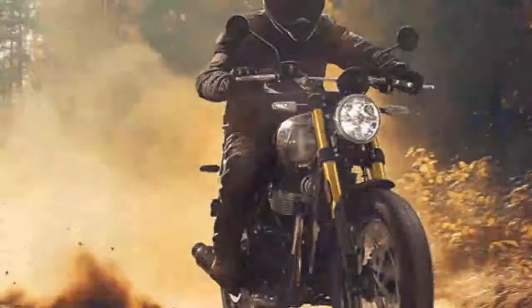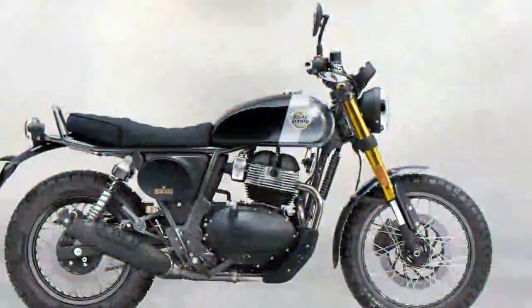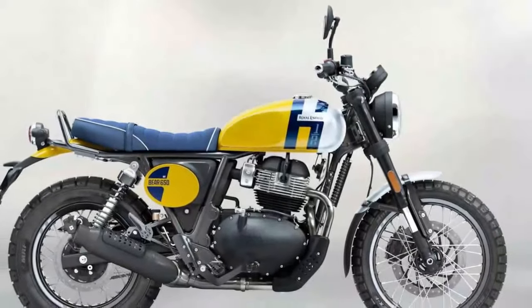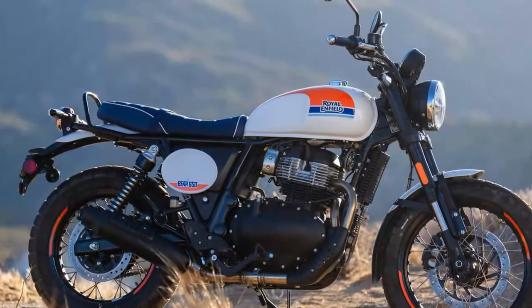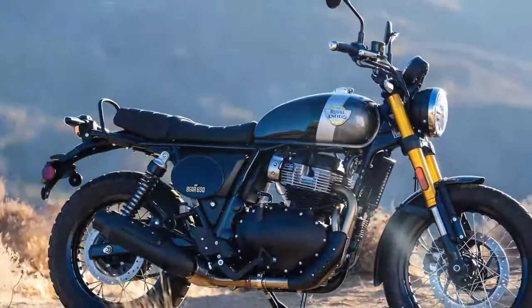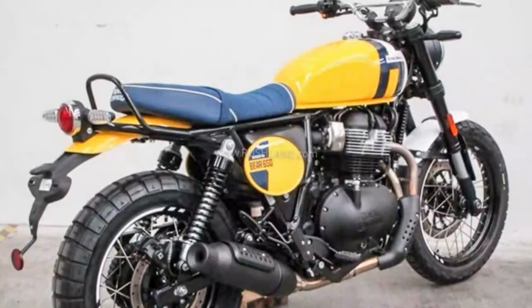Unfortunately, you can't simply swap the tubeless rims from the Himalayan due to differing sizes, and replicating the Bear setup on an Interceptor would require hub modifications. The Bear's braking system gets some thoughtful upgrades: the front disc retains the Interceptor's 320mm diameter but features a newly designed rotor, while the rear steps up to a 270mm disc borrowed from the Super Meteor — a bump from the Interceptor's 240mm. The hollow front hub design adds a distinct look while keeping the overall vibe consistent with the bike's rugged yet refined character, and the Bear 650 is ready to handle both trail and road with ease.